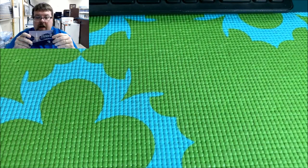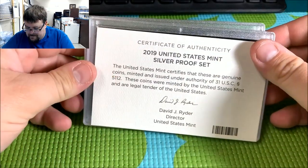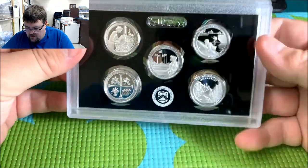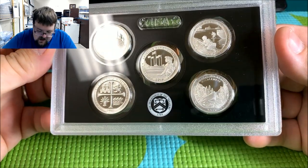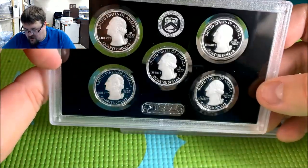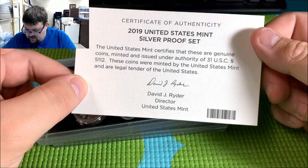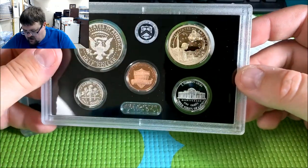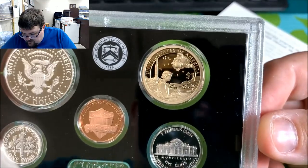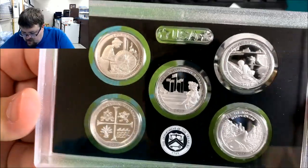We have a 2019 United States Mint Silver Proof Set. We have the five quarters: the Lowell National Quarter, the American Memorial National Quarter, the War in the Pacific, San Antonio Mission, and the River of No Returns Wilderness. These are all struck in — I believe they went to 999 silver on these. And then we'll take a look at your standard coinage. We have the new Native American dollar here, which is kind of cool, and then the Shield Penny, nickel, dime, and half dollar. Looks like a nice looking set.